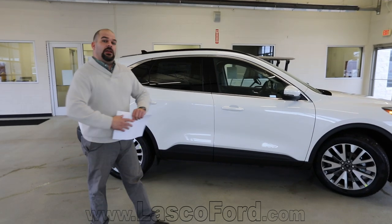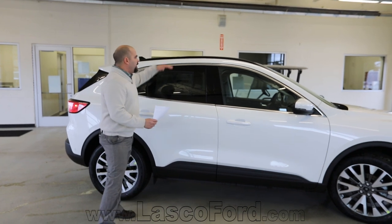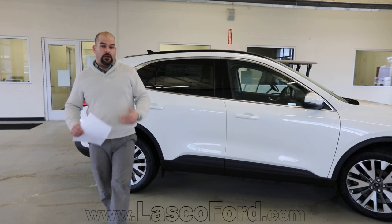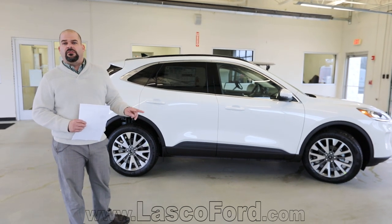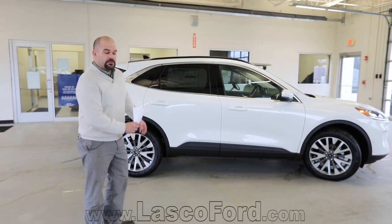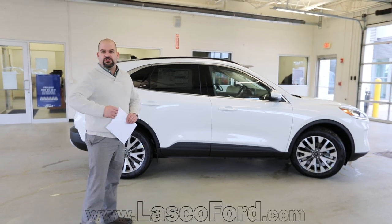Now let's talk about size differences. It is a bit wider and a bit longer, but they brought the roofline down just a bit too, giving it that bold athletic look. This vehicle has been awesome for Ford sales — it's their number two selling vehicle after the F-150. The quality, fit, and finish — they nailed it.